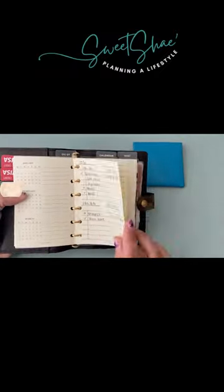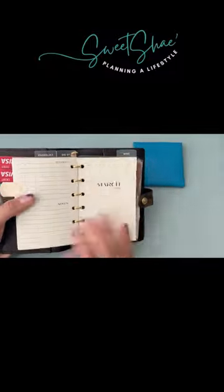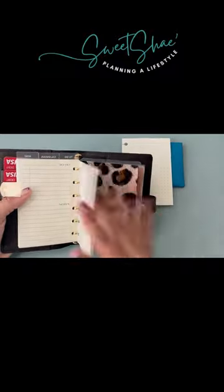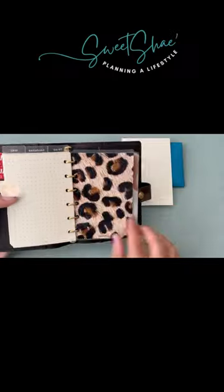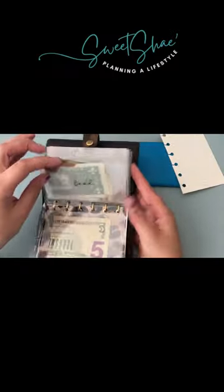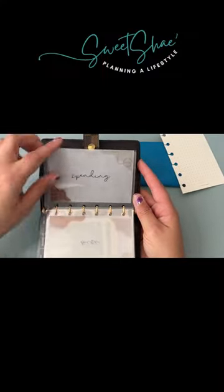events, and important information, and then just bring that back to my planner that I keep at home. I absolutely love it. After that, behind a very silky dashboard, I have my cash envelopes: coffee, food, gas, miscellaneous, and spending.